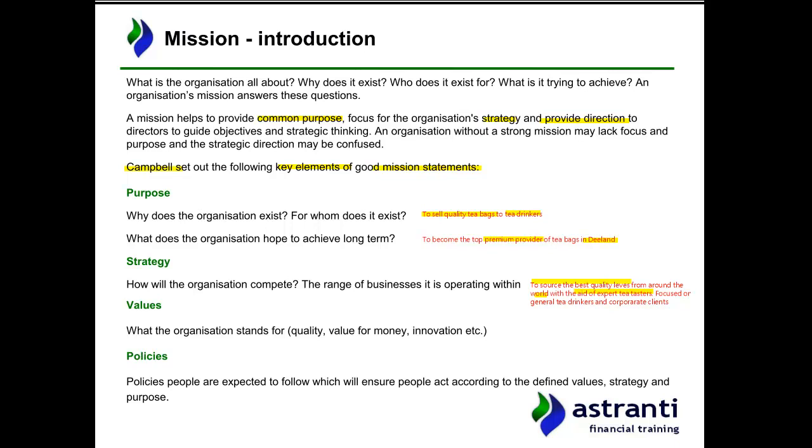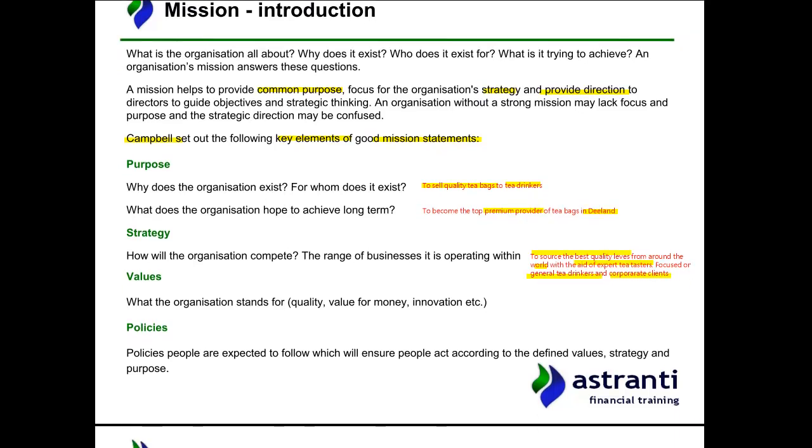They're generally focused on general tea drinkers and corporate clients. They have a corporate contract with the national government of D-land and also one of the airlines, so the end consumer is the general tea drinker. That gives an idea of the strategy.